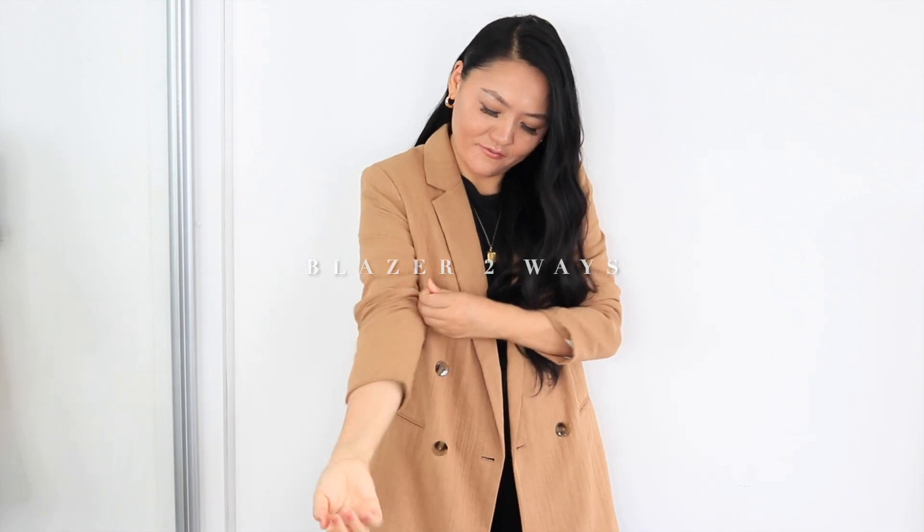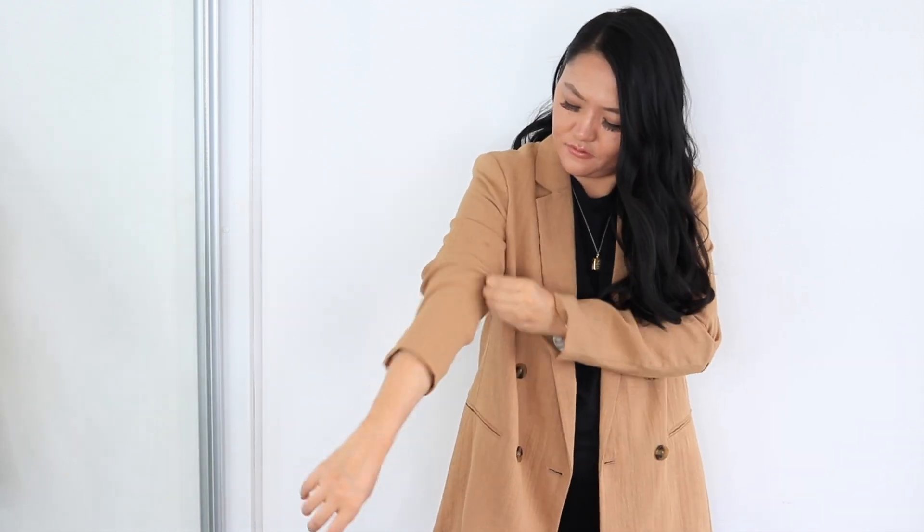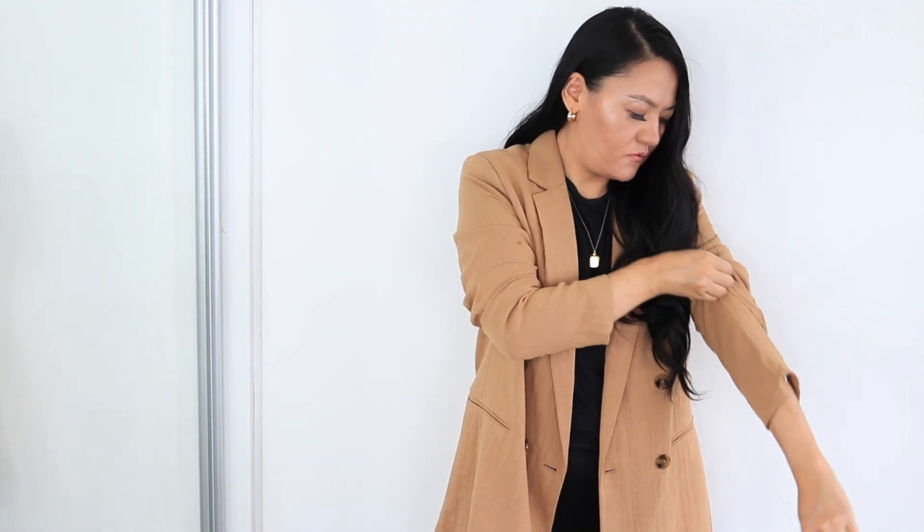If you just pull the sleeves of a blazer, they fall down within a second. So wear an elastic band on your arm and then create folds. I love this hack — it is one of my all-time favorites and one of the best ways to make your blazer look super cool.